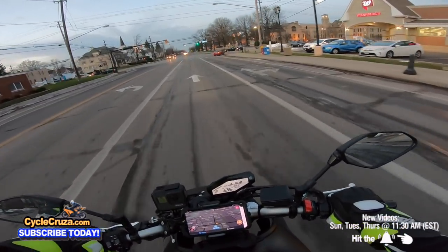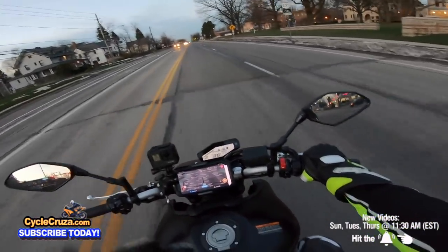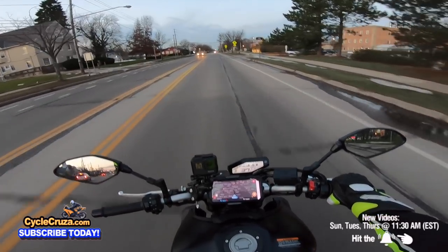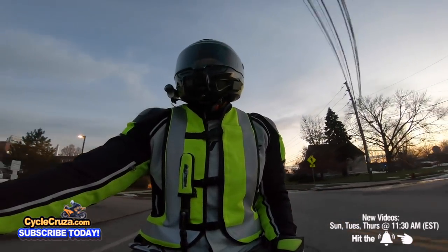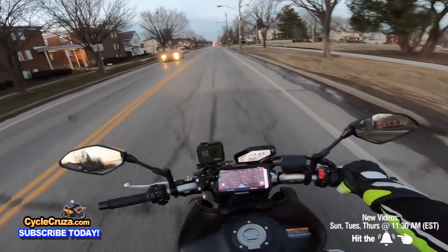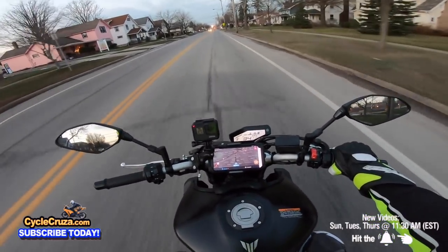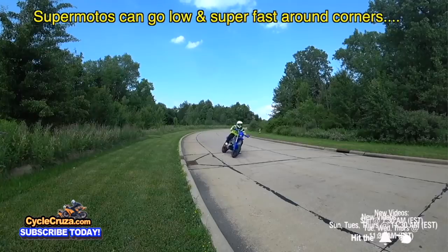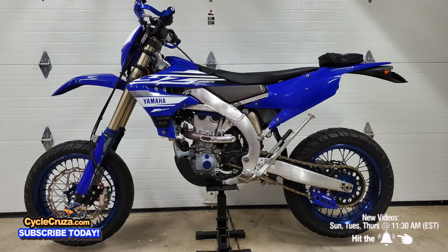I'm all about trying new stuff for the channel to share the experience with you guys — and I enjoy riding new bikes. Test riding a bike doesn't do it justice; you can't truly know a bike until you've owned and ridden it for at least a month. That's why I buy new bikes — to really test them. My YZ is epic though; that bike ain't going nowhere.